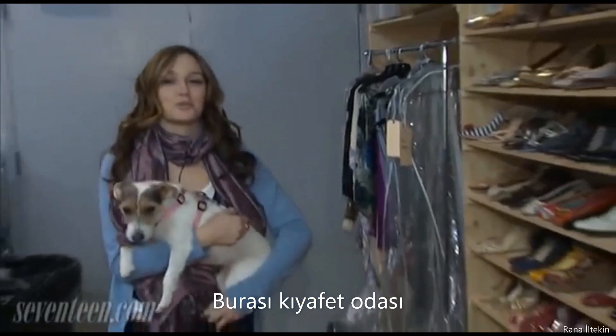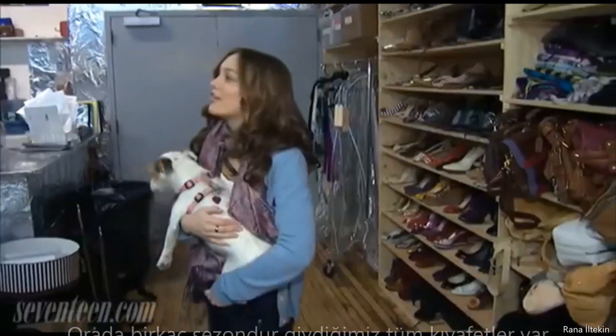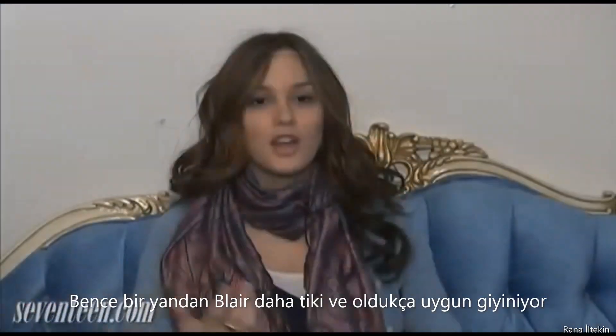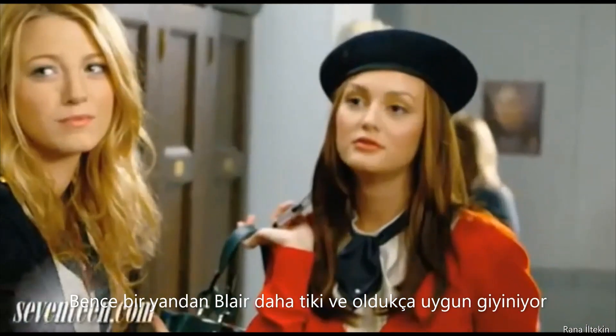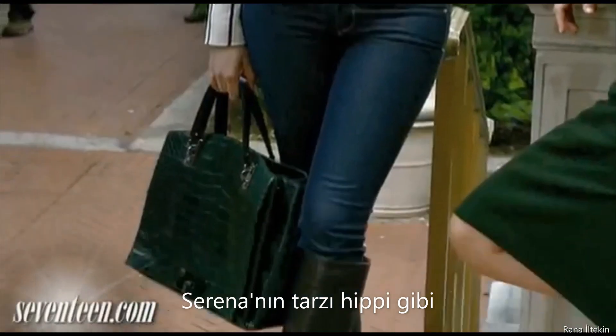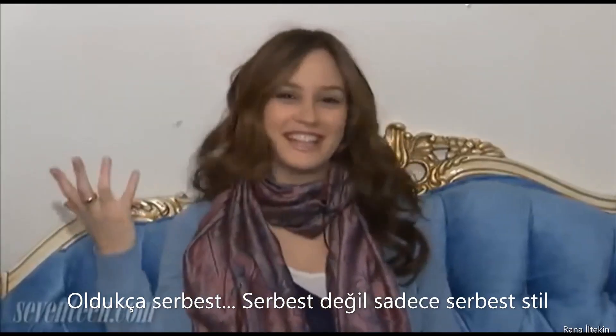This is the wardrobe room. This is the tailor's dog, Lucy. Up there are all the clothes that we've worn over the past couple of seasons. I think Blair is the more preppy, put-together type — she's very appropriate. Serena's style is very boho, hippie, very freestyle, you know?